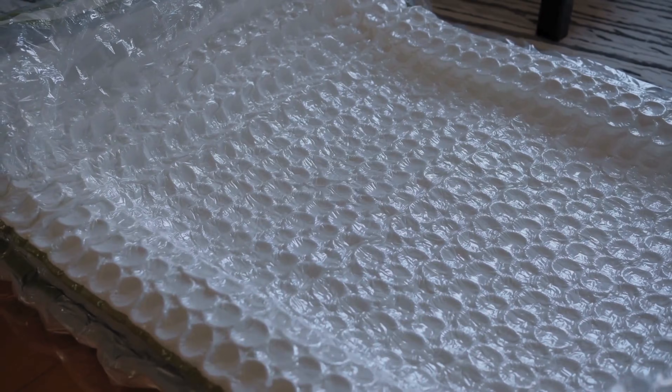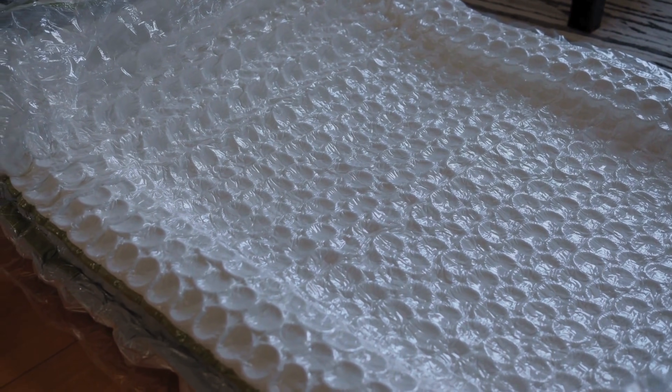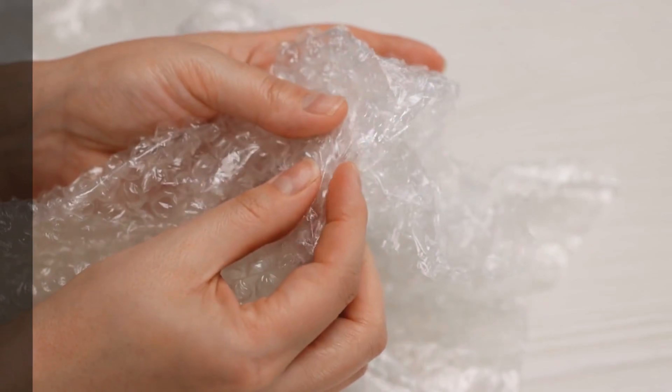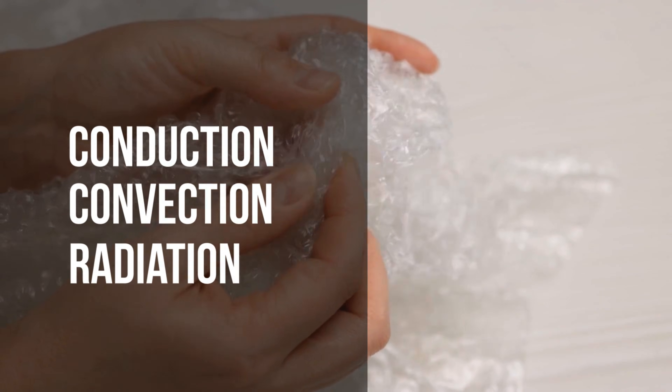So what makes bubble wrap such an effective insulator? The answer lies in these tiny air-filled pockets. These bubbles create a barrier that slows down heat transfer. Heat moves through three main processes: conduction, convection, and radiation. Bubble wrap tackles all three.